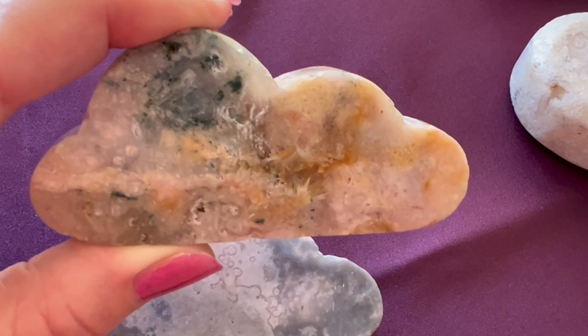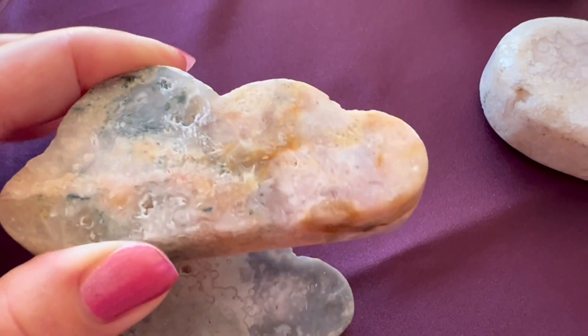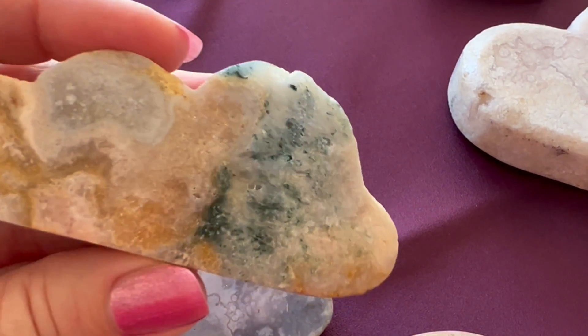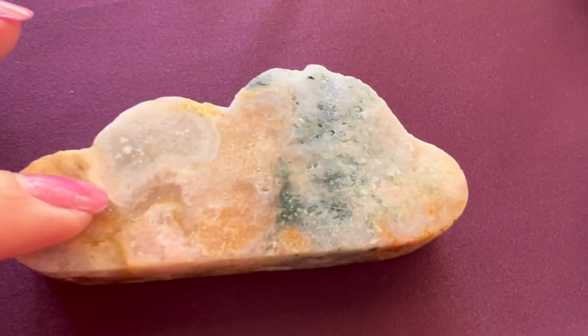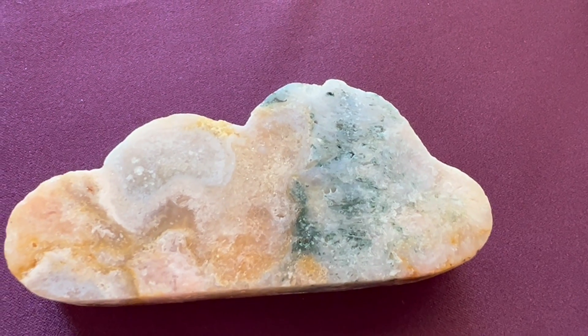Look at that. This one is so beautiful. Here's the other side. That's so pretty. I love these clouds — all little magical clouds. Look at that. So pretty. Lots of crystals.